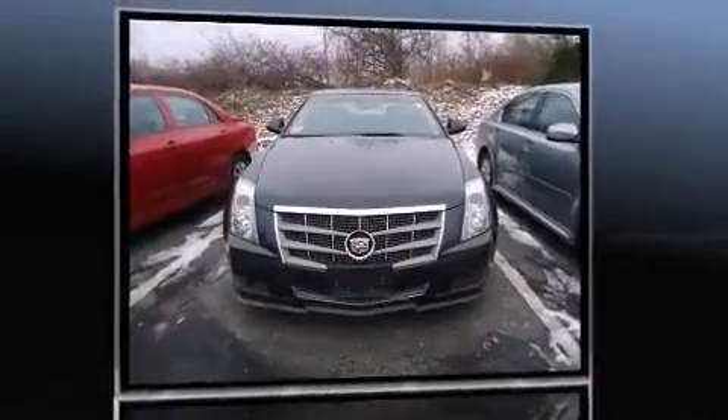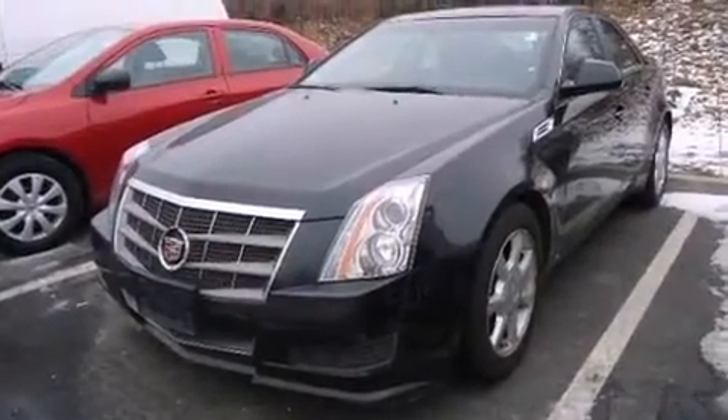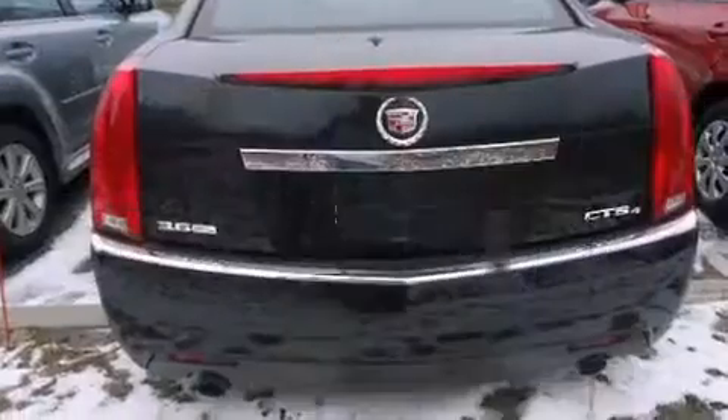All of the following features are included: front and rear reading lights, a trip computer, front dual-zone air conditioning, fully automatic headlights, and remote keyless entry.